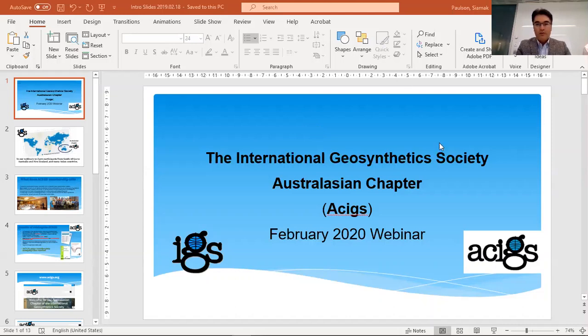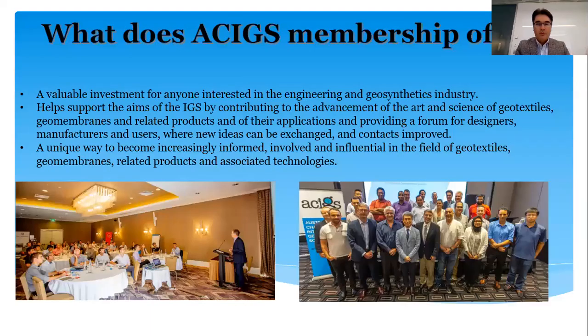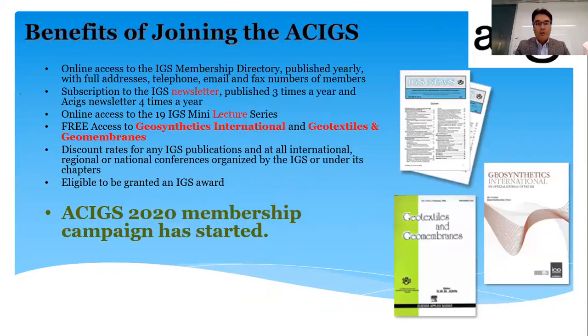We've gone through a few of these slides before, so you're aware of the geographical location of ACIGS. We are basically in Australia, New Zealand, and the Pacific Islands. We do activities such as these webinars, conferences, seminars, and trainings, and publish the two main prestigious IGS journals — Geosynthetics International and Geotextiles and Geomembranes. As an IGS or ACIGS member, you get free access to these journals.